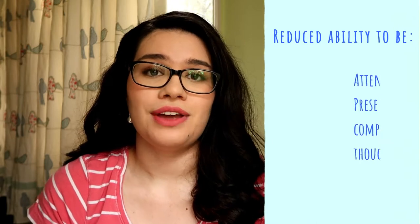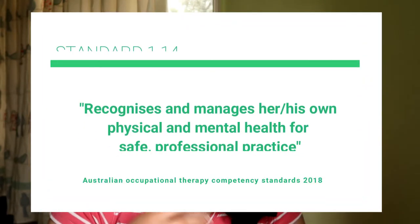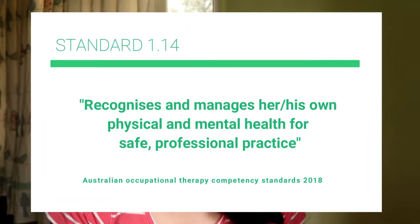Poor self-care can also reduce our ability to be attentive and present with our loved ones as well as our clients. Many healthcare professions, including ours, can be quite demanding physically, mentally, and cognitively, requiring us to recognize and understand our own physical and emotional well-being. Our ability to look after ourselves is actually in the OT Australia standards — Standard One: recognizes and manages his or her own physical and mental health for safe professional practice.